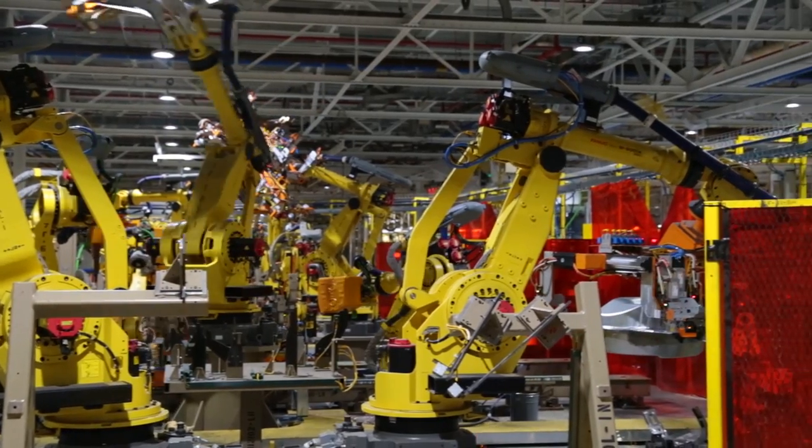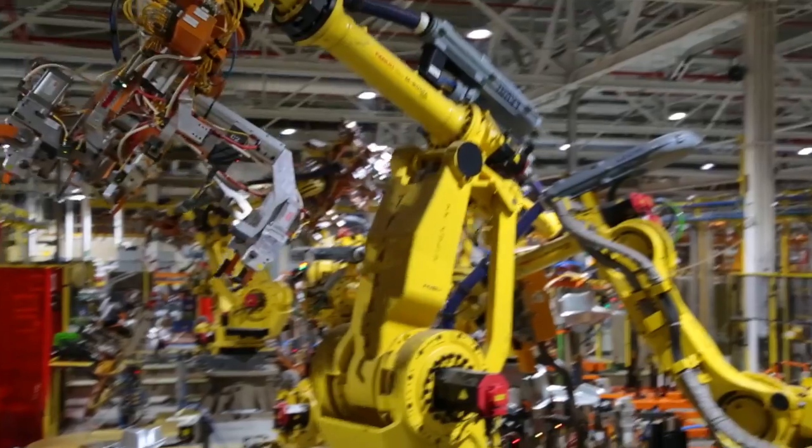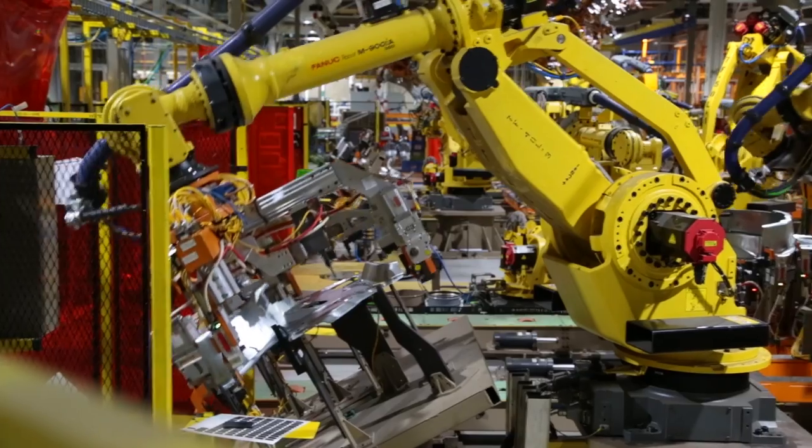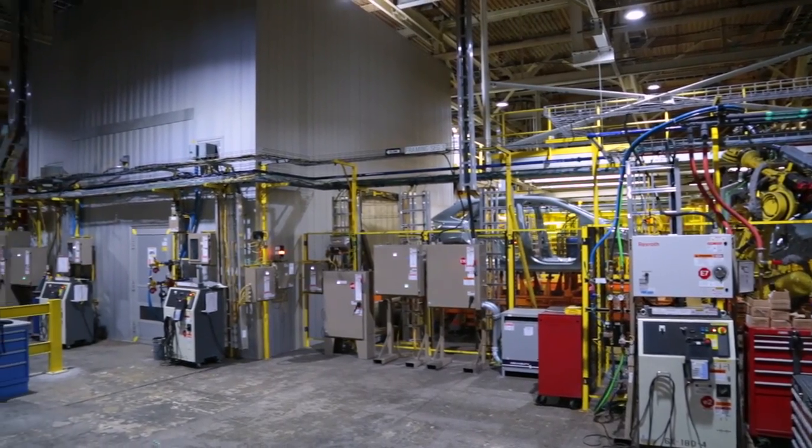These robots are very sophisticated, using next-gen technology. Some of them have vision systems that allow for very precise accuracy and repeatability, providing us with the best quality that we've produced.